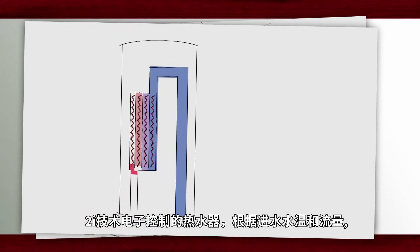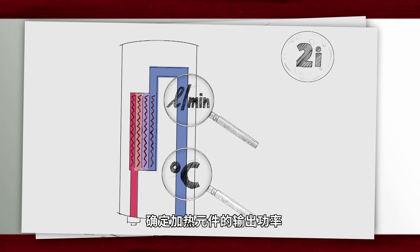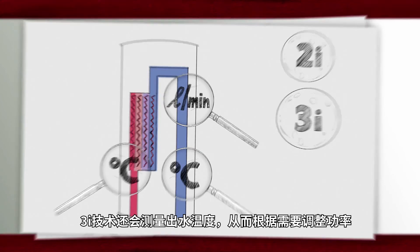Electronically controlled instantaneous water heaters with 2i technology measure the inlet temperature and flow rate; the electronics then determine the output of the heating element. 3i technology also measures the outlet temperature, which allows the power to be adjusted as required.